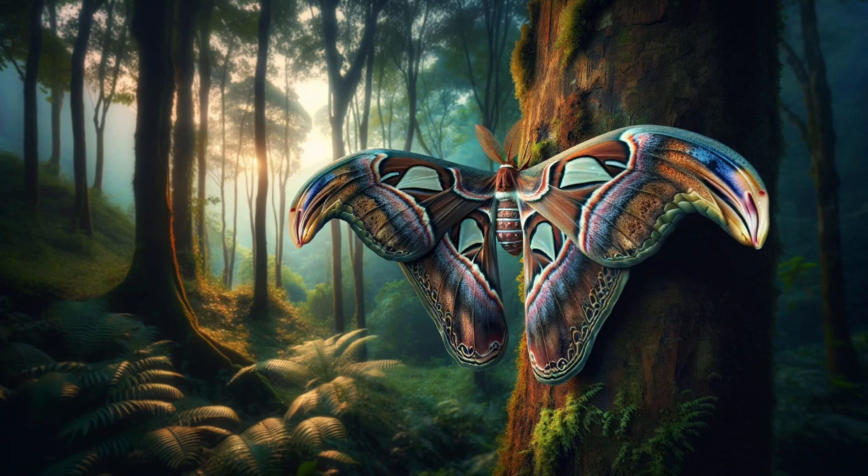Atlas moth — boasting one of the largest wingspans of all moths, the Atlas moth can be very intimidating due to its size. Despite their appearance, they are completely harmless.